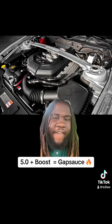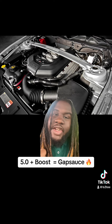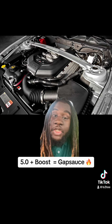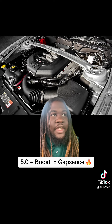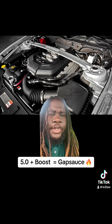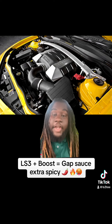We don't even need an introduction — we know what 5.0s can do with boost, unopened sealed motor. We know the numbers these Mustangs can put down, especially the gen 3 Coyotes with the 10-speed. But we can't disregard the gen 2 5.0. Since the gen 3 came out, a lot of y'all forgot what them gen 2 5.0s can really do.